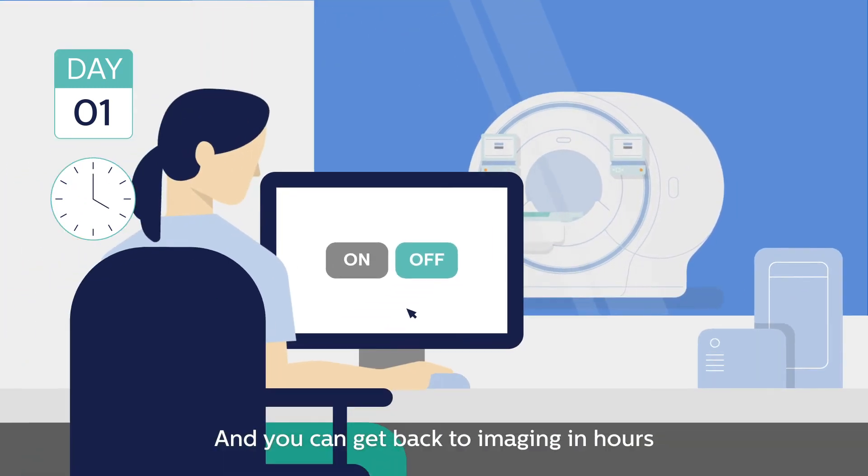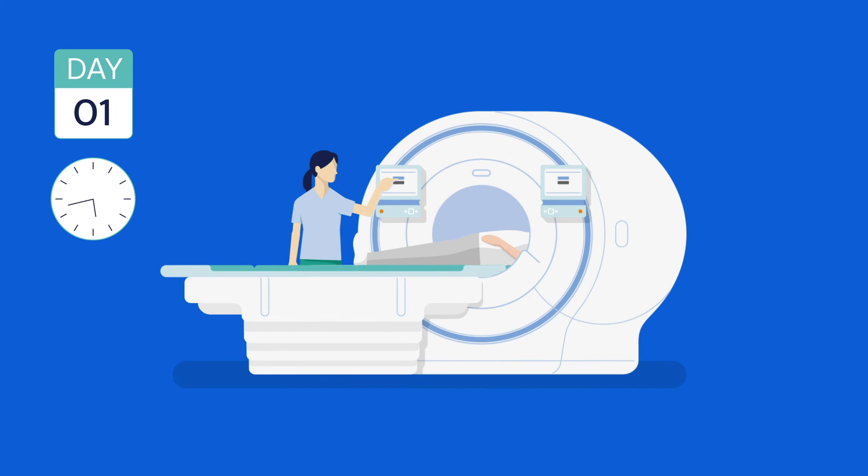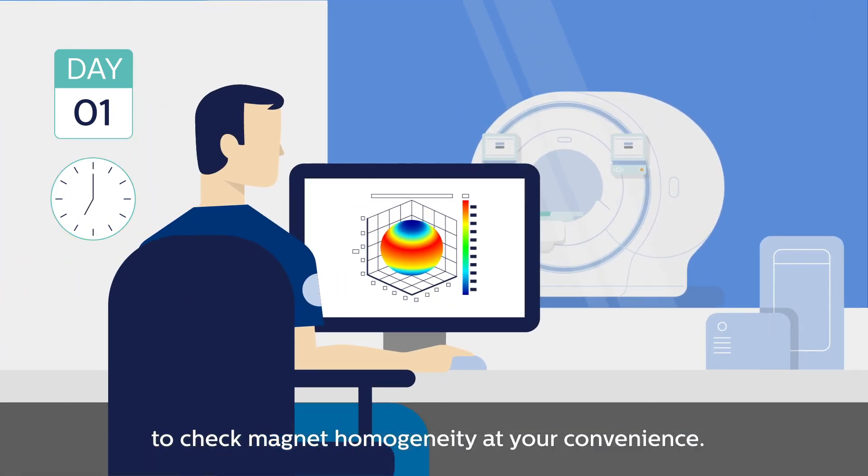And you can get back to imaging in hours instead of days. Then arrange for service to check magnet homogeneity at your convenience.